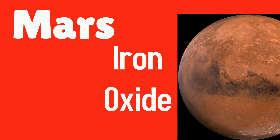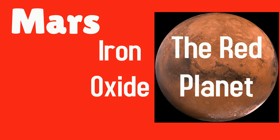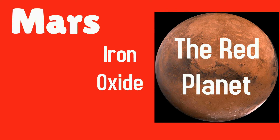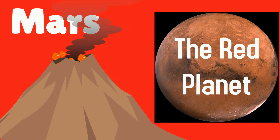Iron oxide gives Mars a red tint to it. That's why we call it the red planet. Mars is home to the tallest mountain and volcano in our solar system.